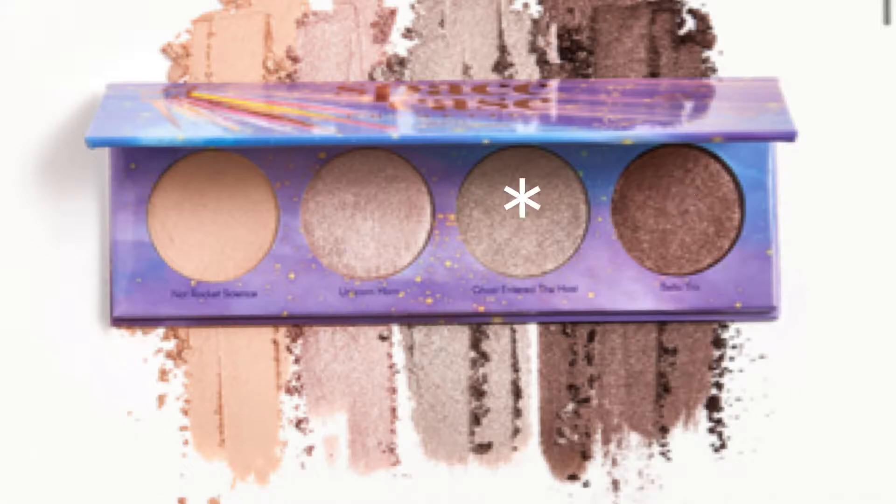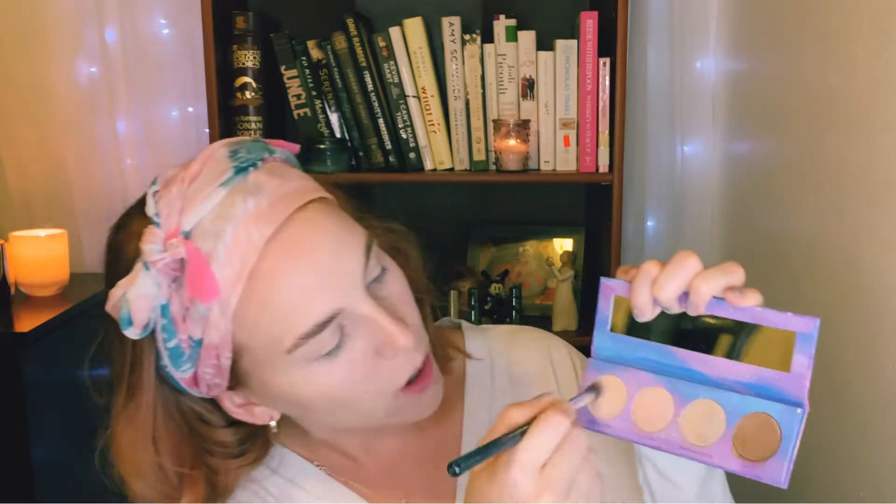Next I'm going to go in with the Space Case Cosmetics quad. The shades are: Bellatrix, Ghost Entered the Host, Unicorn Horn, and Not Rocket Science. First I'm going to go in with Not Rocket Science and apply this all over my lid. I think today's look is going to be kind of a messy, really blown-out natural glowy eye look. Not Rocket Science just all over my lid and all the way up to my brow bone. Next I'm going to take Unicorn Horn and put that all over my lid area and up into the crease. So far these are very shimmery and pretty — I just wish I had this in the summer time.